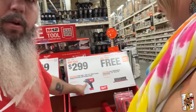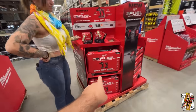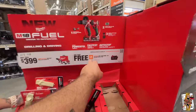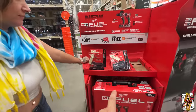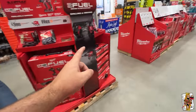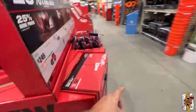Check this one out — $299, and you get this awesome half-inch drive impact. They also have the new kit and look — you get 5Ah batteries. They must have a large warehouse full of these 5Ah batteries because they're constantly doing these promotions.